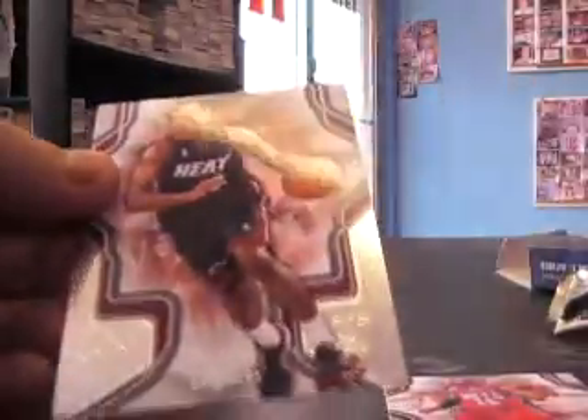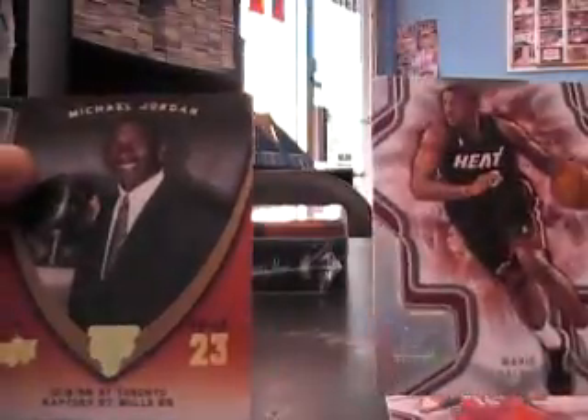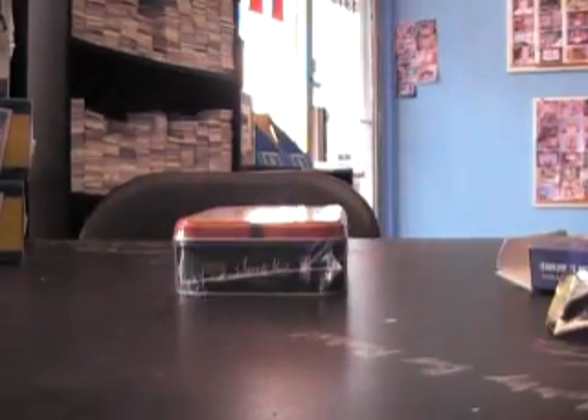Autograph Mario Chalmers and a Jordan insert.